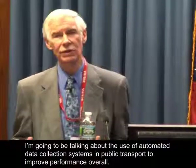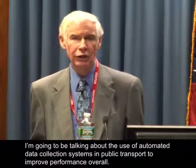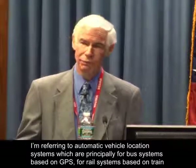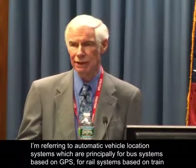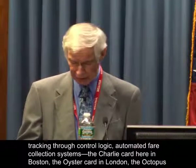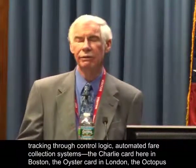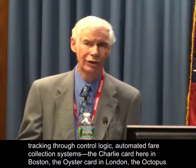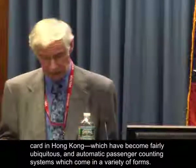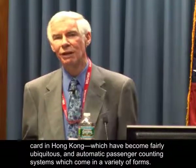I'm going to be talking about the use of automated data collection systems in public transport to improve performance overall. I'm referring to automatic vehicle location systems, which are principally for bus systems based on GPS, for rail systems based on train tracking through the control logic, automated fare collection systems — the Charlie card here in Boston, the Oyster card in London, the Octopus card in Hong Kong — which are becoming fairly ubiquitous, and automatic passenger counting systems, which come in a variety of forms.